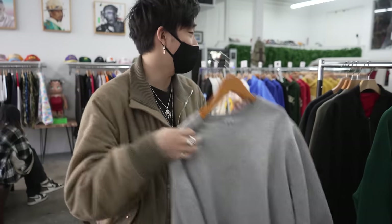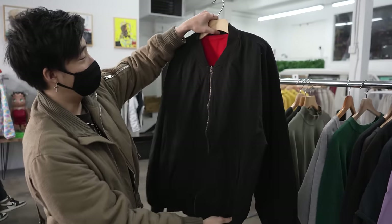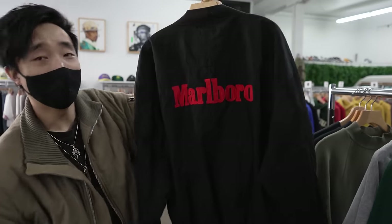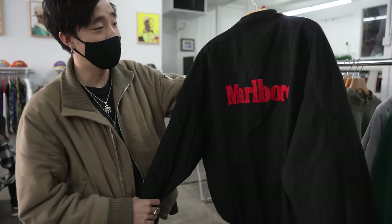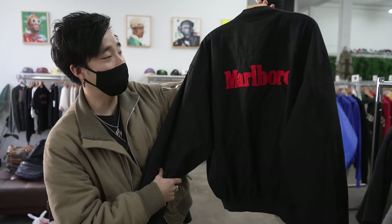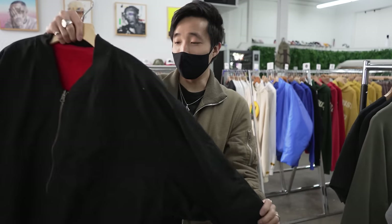Russell Athletic Made in USA — gotta love these. This is something I might actually take for myself, but I'll put it on the website with the rest of them. Marlboro bomber — this has to be like late 80s early 90s type beat. So cool. A lot of these older Marlboro apparel pieces have a red liner inside, but they're usually pretty basic on the outside — just Marlboro script on the back, black bomber jacket, fits nice and oversized. I really like old smoking apparel — the old Newport stuff, old Marlboro stuff, old Camel stuff. Personal favorite.